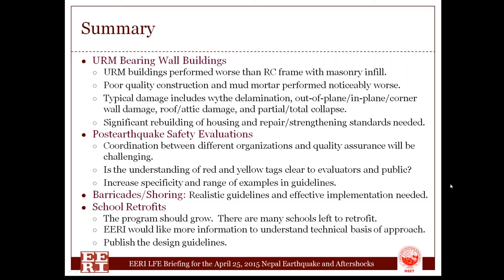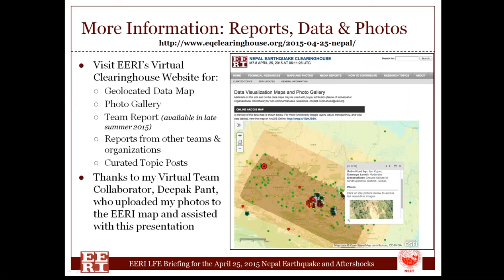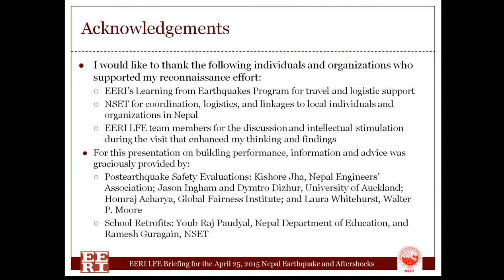To wrap up, if you're interested, here are some sample references from the talk. ERI has a vast treasure trove of materials for more information. I'd like to thank our virtual team collaborator Deepak Pont, who helped document and upload photographs and helped with this presentation. Many other people were involved in helping all the ERI team members and staff, in particular NSET in Nepal. I'd like to thank the people I was able to talk with — they were extremely gracious and helpful. I hope this has been interesting for you, and I would encourage you to look at the other presentations when you have an opportunity. Thank you very much.